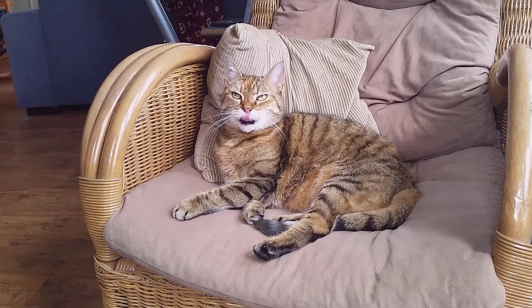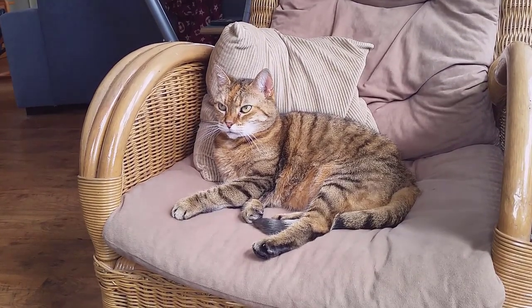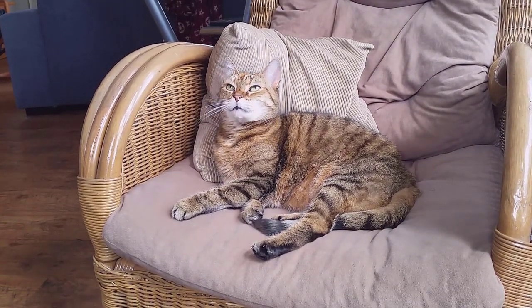The American Wirehair is a unique breed that began as a random mutation in a litter of six domestic shorthaired kittens born on Council Rock Farm in Verona, New York.